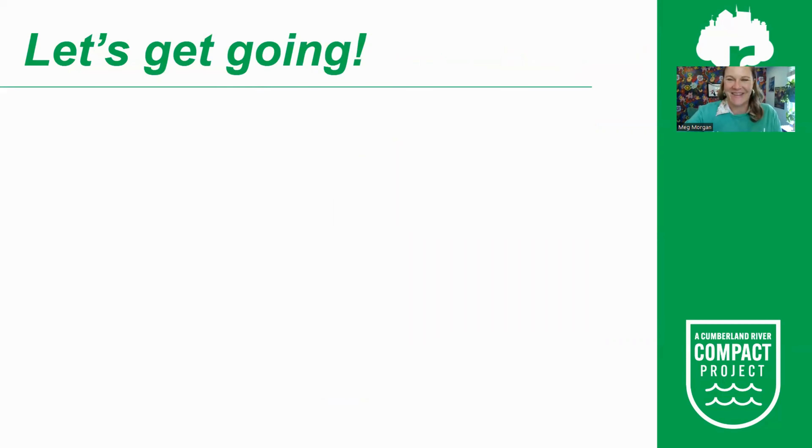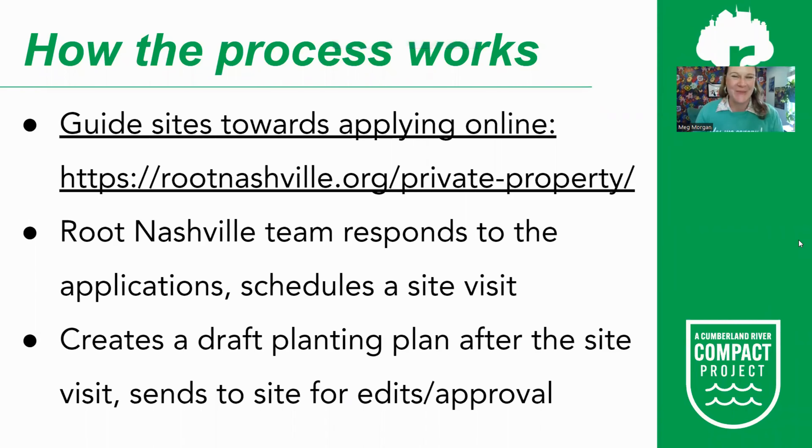So how does this process work? The only part tree scouts are responsible for is guiding sites toward the application and encouraging them to sign up. The rest is so you know how to answer questions when you are out in the community. Scouts help guide sites to the application online at rootnashville.org/private-property, which has program information, a link to the tree species catalog, and the actual application link.